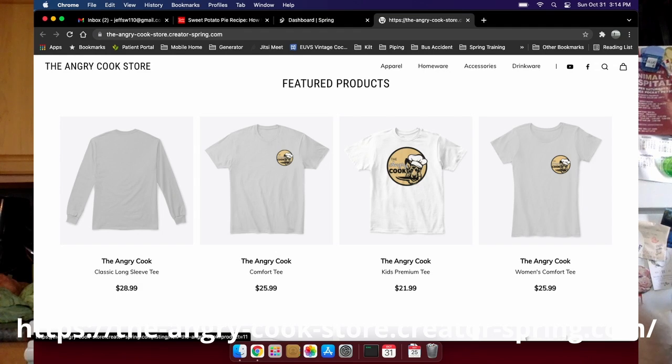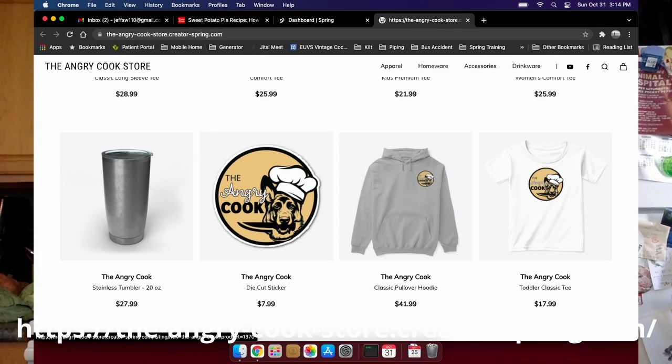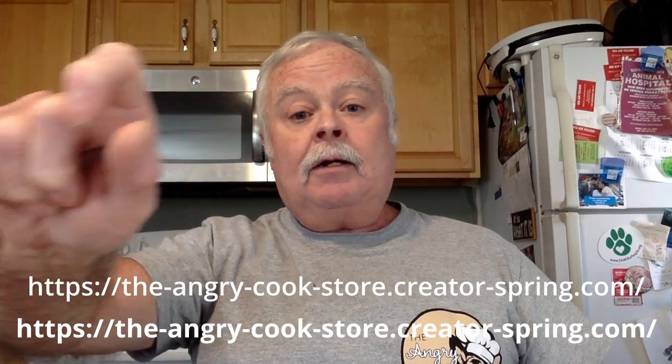I just wanted to remind you about our merchandise store. We'll have various things available including a new design of our t-shirt in a couple of extra colors, hoodies, stainless steel mugs, coffee cups in three different colors, long sleeve shirts, short sleeve shirts, women's t-shirts, jogging pants, and decals. If there's something you don't see that you want, let me know in the comments below and I'll see if we can get it for you. Dress like the Angry Cook — the link will be here.